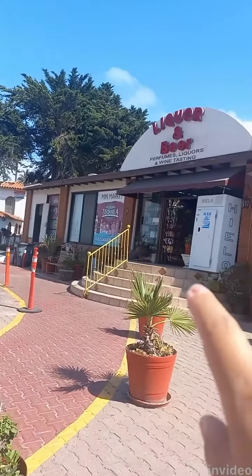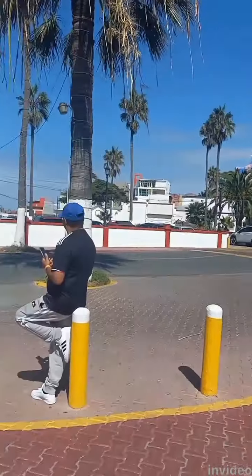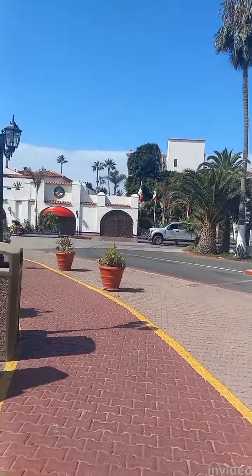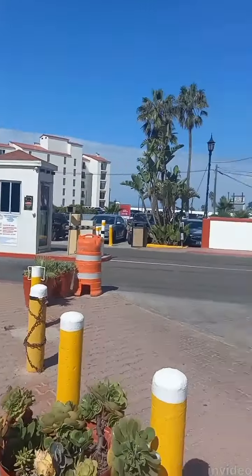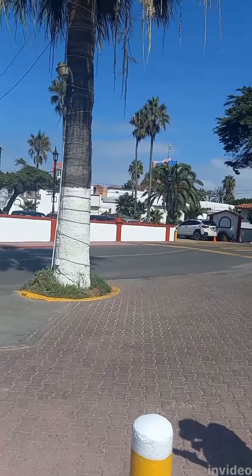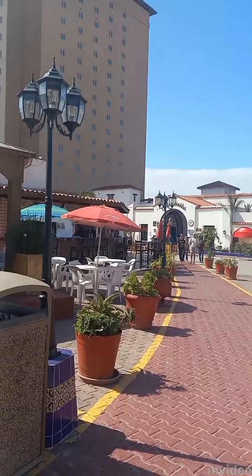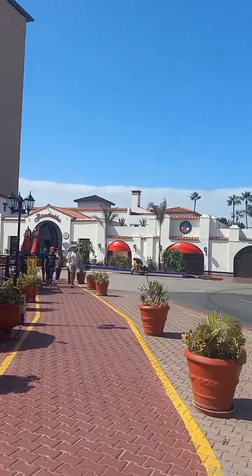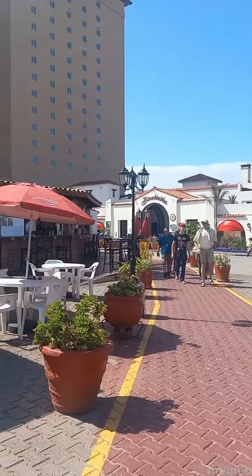As you can see — liquor, wine tasting, pizza, pancakes, tacos. So if you just want to kick back at the hotel, this is perfect, because they've got everything here in this general area. You really don't have to leave this place if you don't want to. Plus there's a restaurant inside the hotel with really good food.